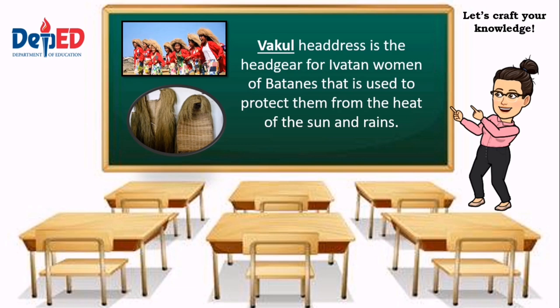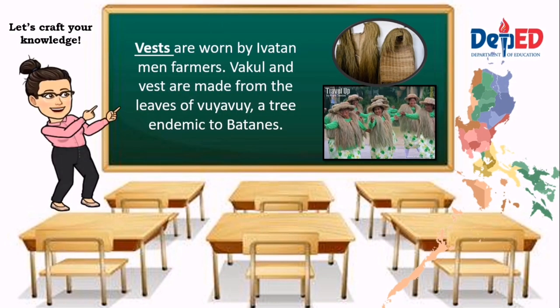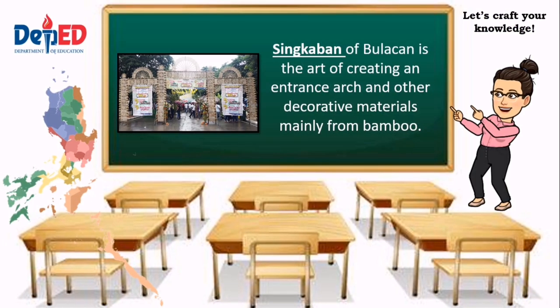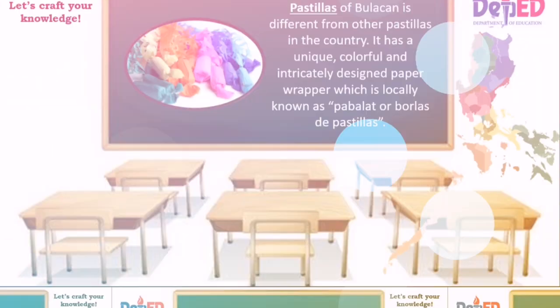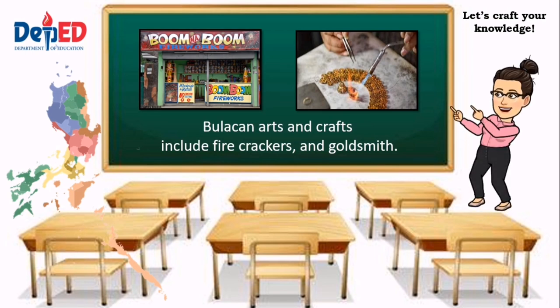Bakul headdress is the headgear for Ibatan women of Batanes, used to protect them from the heat of the sun and rain. Vests are worn by Ibatan men farmers. Bakul and vests are made from the leaves of buyavuy, a tree endemic to Batanes. Singkaban of Bulacan is the art of creating entrance art and other decorative materials mainly from bamboo. Pastillas of Bulacan has unique, colorful, and intricately designed paper wrappers locally known as pabalat or borlas de pastillas. Other Bulacan arts and crafts include firecrackers and goldsmith work.